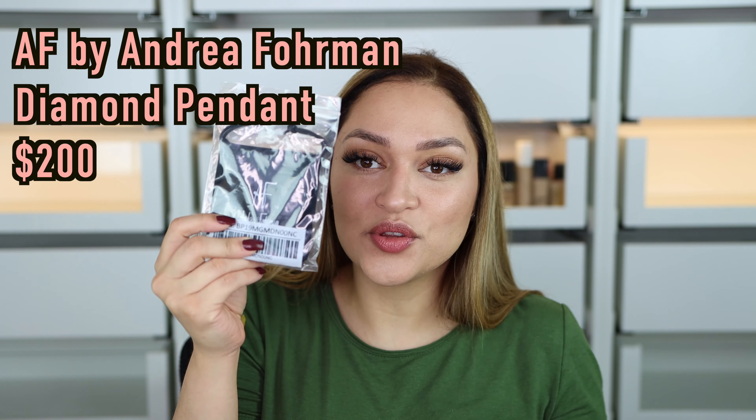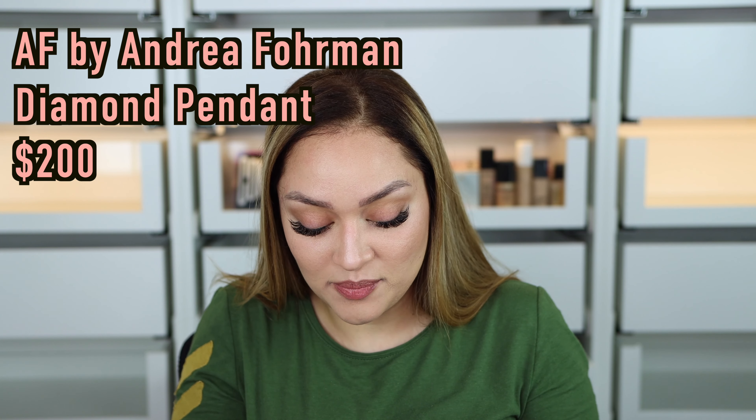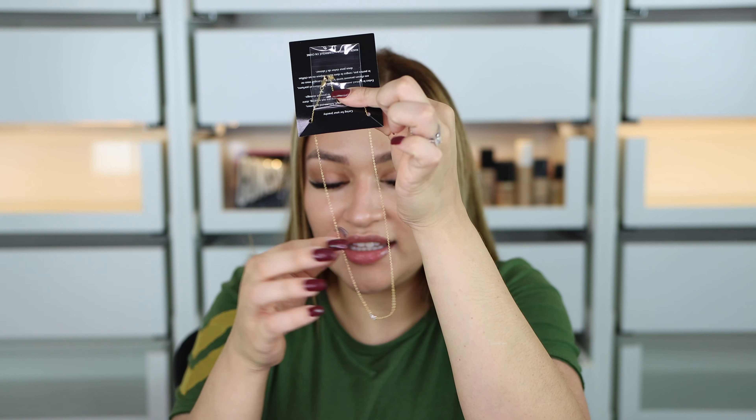The last item is this little necklace right here — this is $200. I was looking at the picture thinking $200 for this, but it actually has diamonds, so now it makes more sense. Here it is — it's so tiny, super super tiny, but I like it. It's very delicate and small, I like that. It's pretty, this one is very nice.